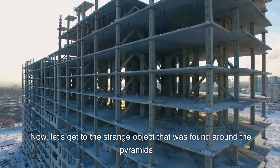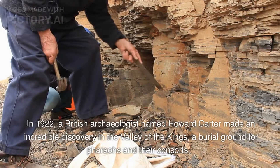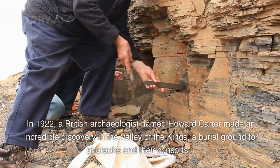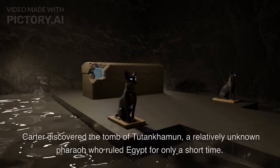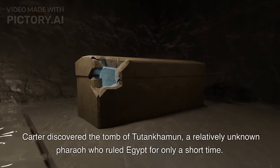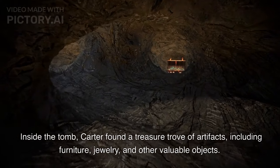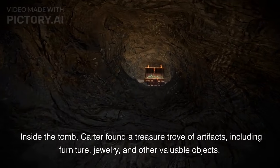Now, let's get to the strange object that was found around the pyramids. In 1922, a British archaeologist named Howard Carter made an incredible discovery in the Valley of the Kings, a burial ground for pharaohs and their consorts. Carter discovered the tomb of Tutankhamun, a relatively unknown pharaoh who ruled Egypt for only a short time. Inside the tomb, Carter found a treasure trove of artifacts, including furniture, jewelry, and other valuable objects.